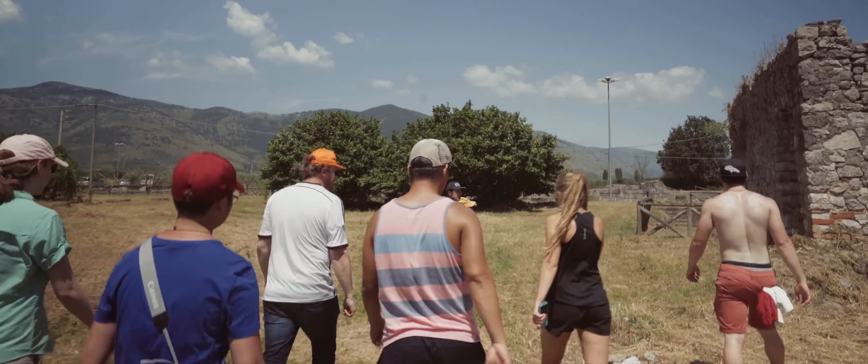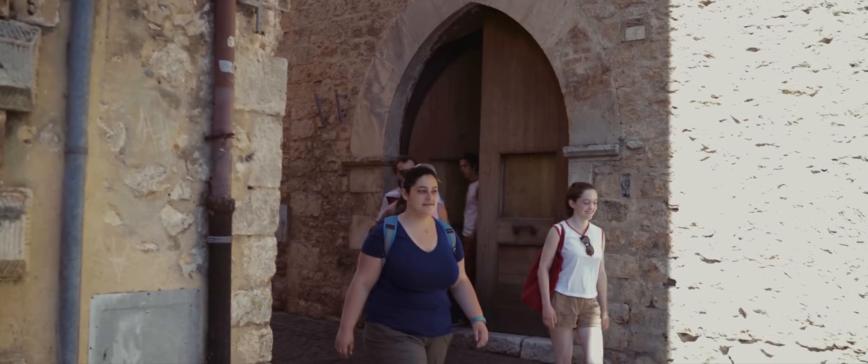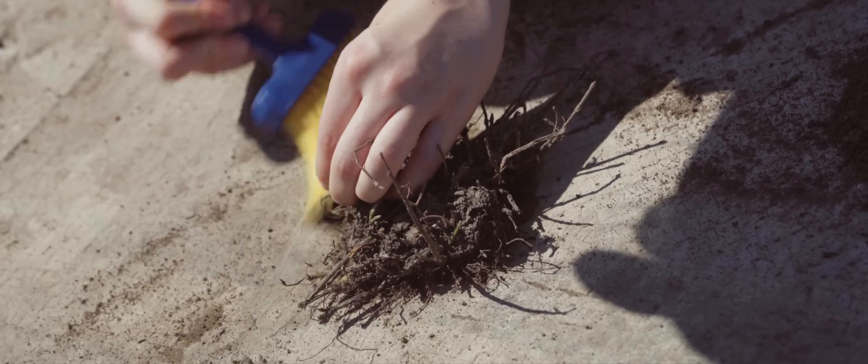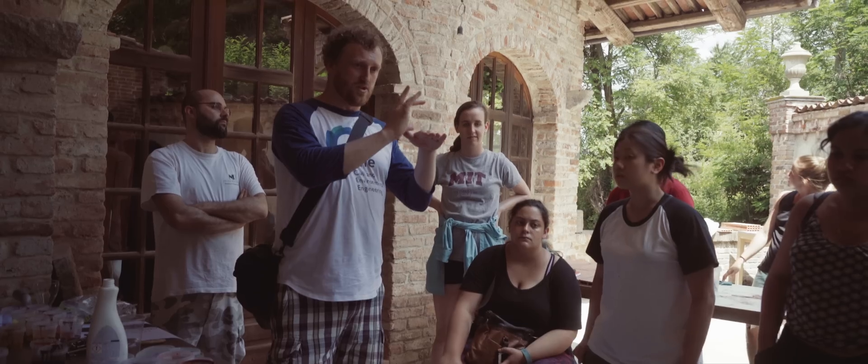Field work was exhausting in one way, but then we went to Rome, then took a long train to Torino, and we've just been going at it — early mornings, late nights. But I feel like everyone's getting a really good taste of what is out there in the field, and hopefully we can bring this new perspective of engineering and science back to MIT.